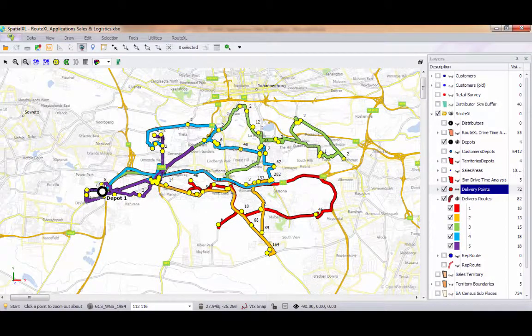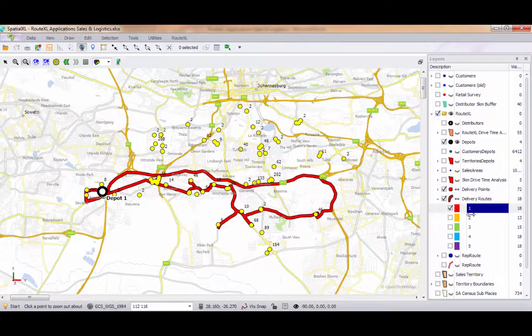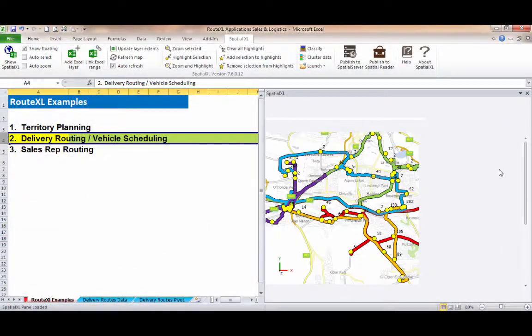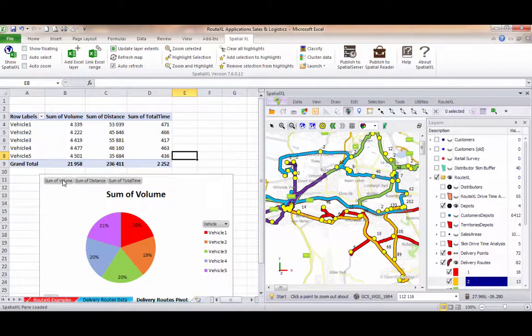These routes start and end at the depot, and you can see each route is displayed in a different colour on the map. RouteXL automatically calculates the most optimised route for each vehicle, to ensure the routes are efficient and balanced by day and week. These results can be transferred to the Excel spreadsheet, where we can display a sequenced list of delivery points for each vehicle, and these results can be pivoted to look at the balancing of time and volume by vehicle.